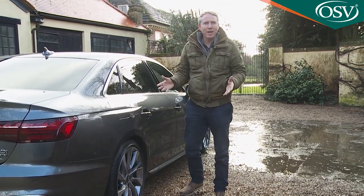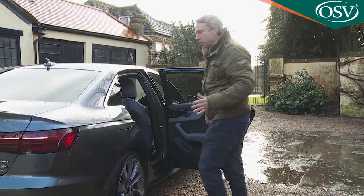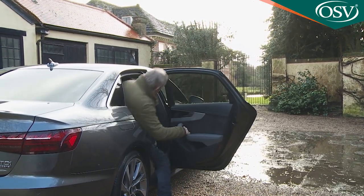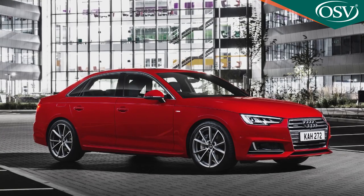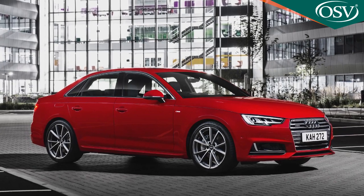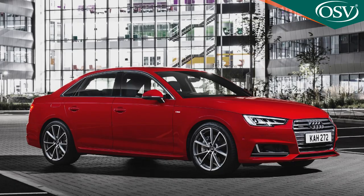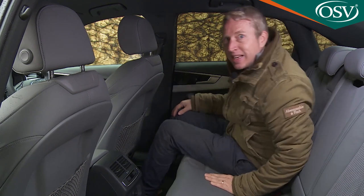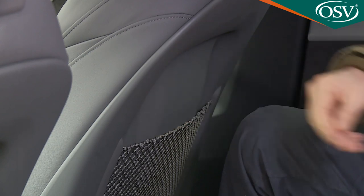The rear is accessed via wide-opening doors with low sills. Compared to previous generation A4s, Audi improved the rear passenger compartment in the original version of this fifth-generation model by lengthening the wheelbase by 12 mm, freeing up 23 mm more leg room. That's still only just enough for a tall adult to sit behind an equally tall driver — and it wouldn't even be that were it not for the scalloped front seat backs.